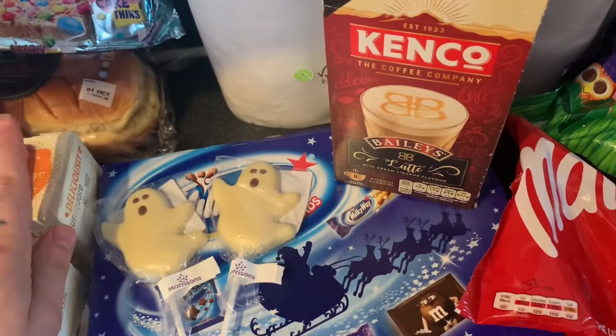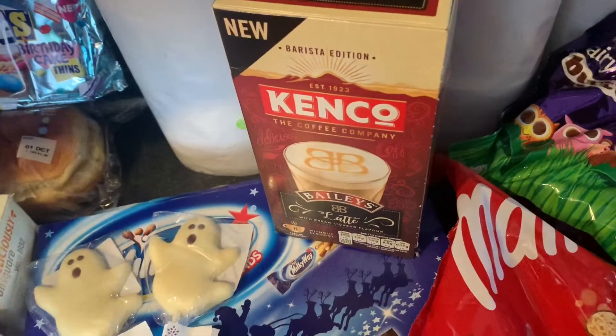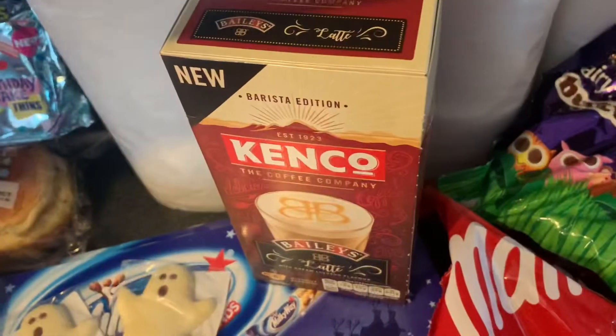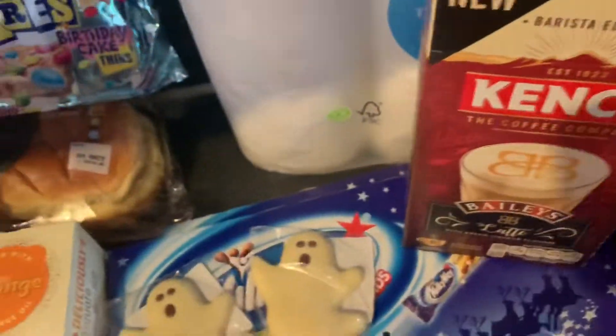Hi guys, welcome back to my channel. So today I just have a little spontaneous Morrisons haul for you. I still spent 65 quid in there and honestly didn't get that much, but you know when you put little bits in there it does all add up in the end. I just had to go to the post office and turn something off, and then you just pop into a shop and grab a few bits.